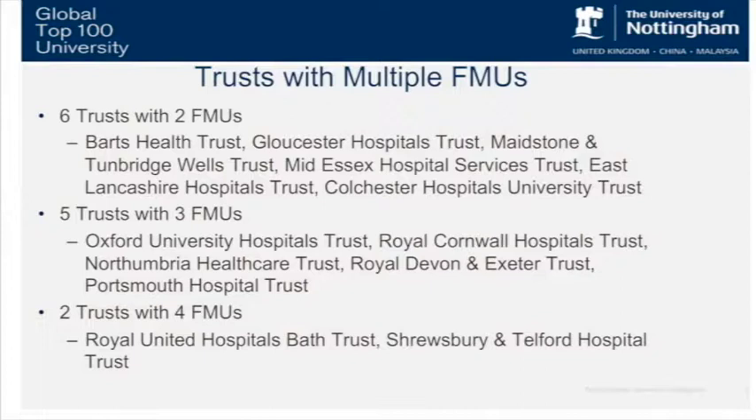Looking at places with multiple provision, focusing on FMUs — you can see a range of trusts across the country. Those with multiple FMUs exist in large metropolitan areas as well as rural areas. The list of individual trusts across the top shows those with two FMUs. When you look at bigger provision — three or four FMUs — generally speaking you're looking at rural counties, where multiple FMU provision exists, like in Shrewsbury. Trusts with four FMUs include Bath and Shrewsbury and Telford.